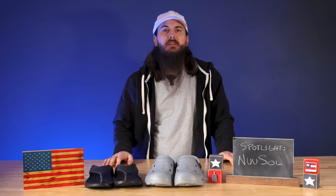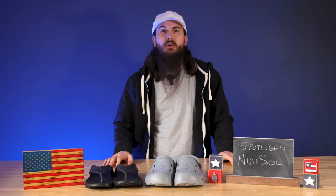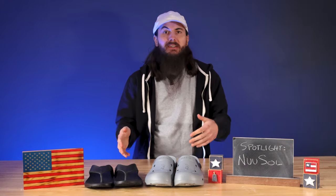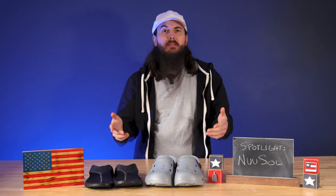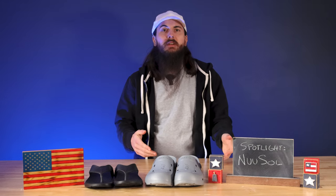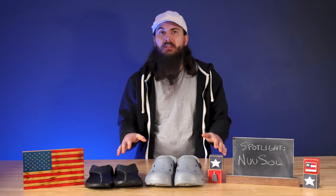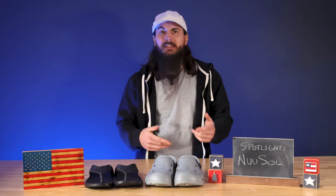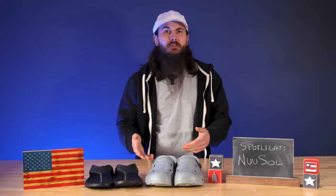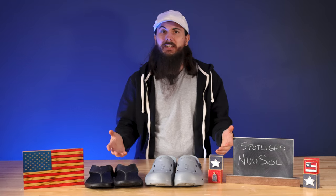So I found the American-made alternative to Crocs, which if you don't know are made in countries like China, Vietnam, Nicaragua, and Mexico. This is Nusol, a great footwear manufacturer right here in the USA. I'm going to tell you all about them in this video, what I think of their sandals, and give you all some insider info on how you can save a few bucks, even though these shoes are pretty affordable.